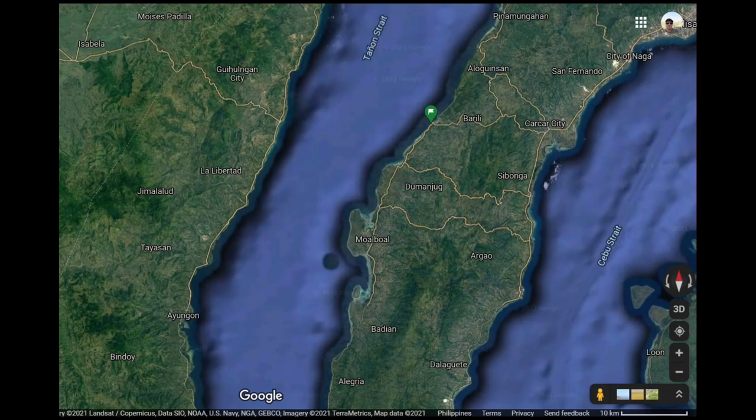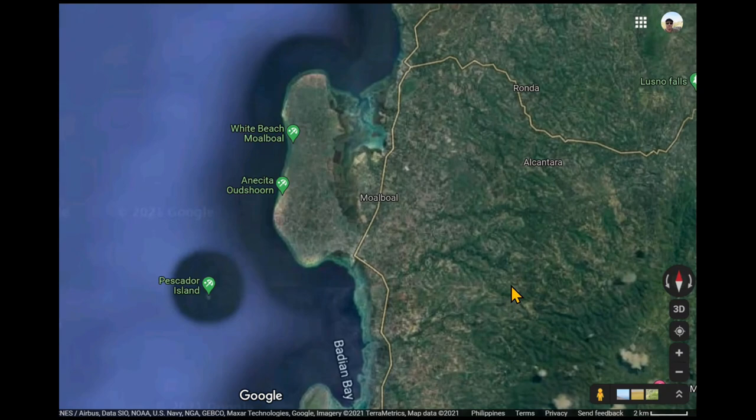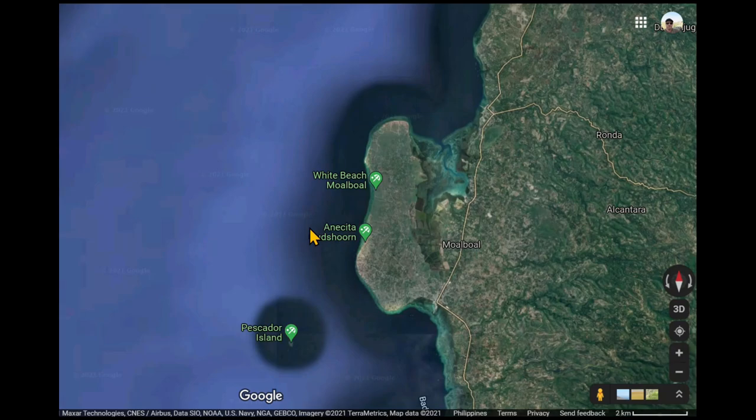We'll zoom in here into Moal Boal. What I've read on the Lonely Planet site is that Moal Boal — the actual town — is over here, and it's a little ways to the beaches. You have White Beach here, and you have Pangasima Beach down in this area. And then you have Pescador Island — I've been diving there. It's a very popular dive spot. I'll show you a map of many of the dive spots a little later.